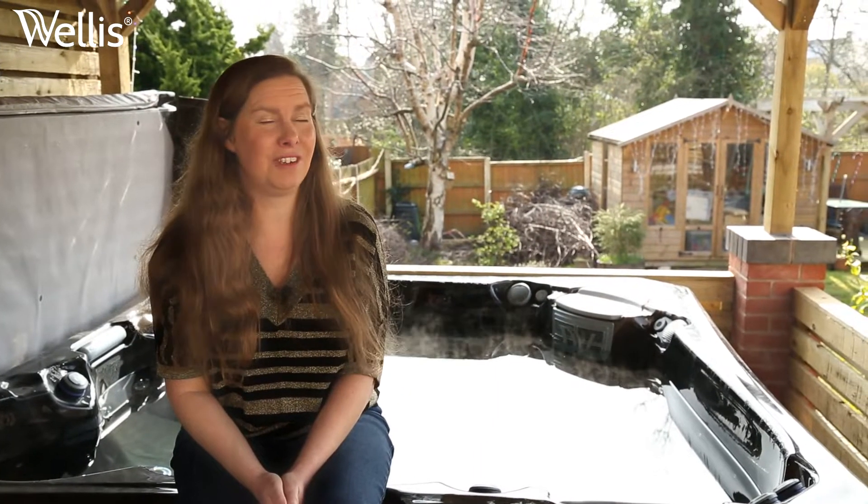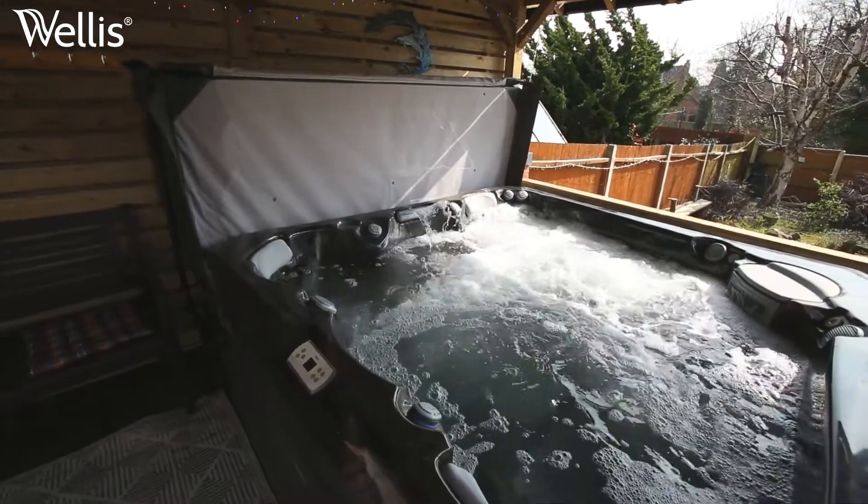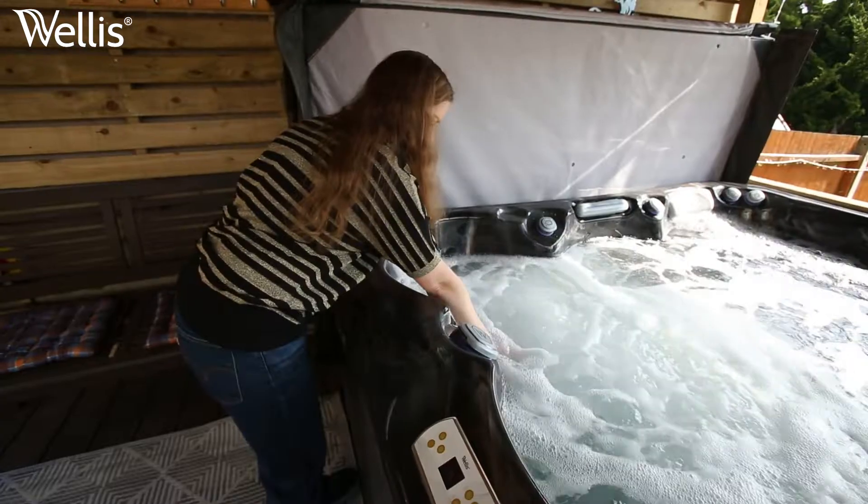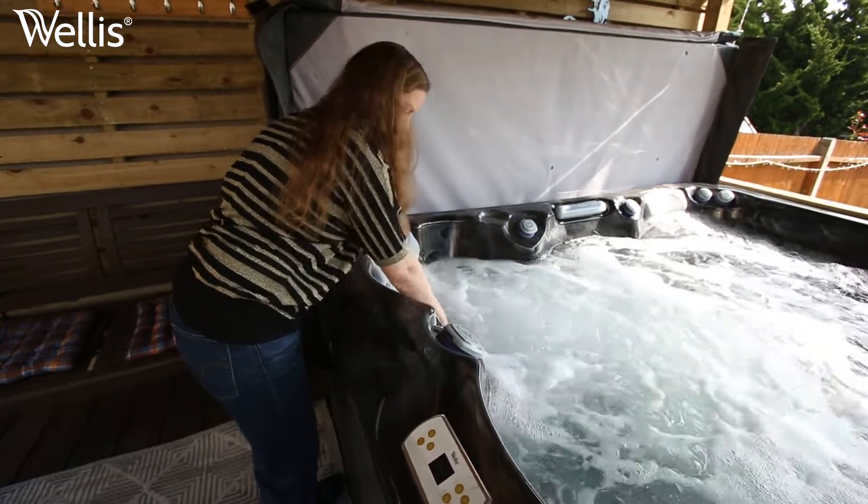It's just really lovely to come in the hot tub after a long week at work, get in, relax, and I absolutely love the jets all over.